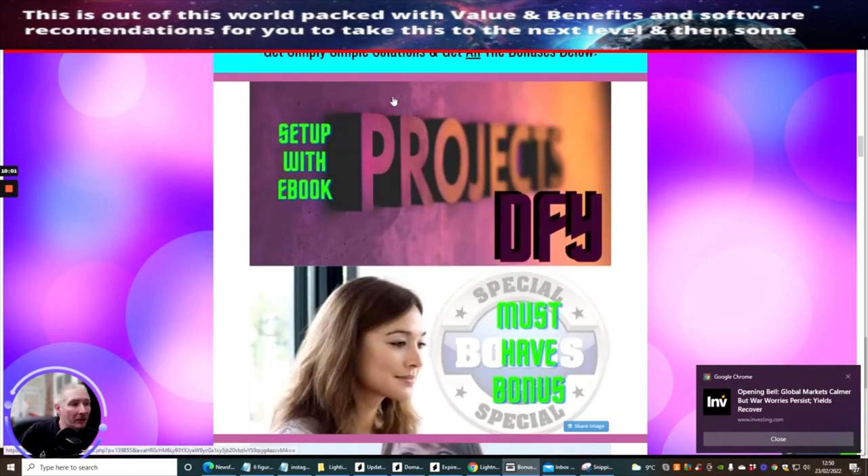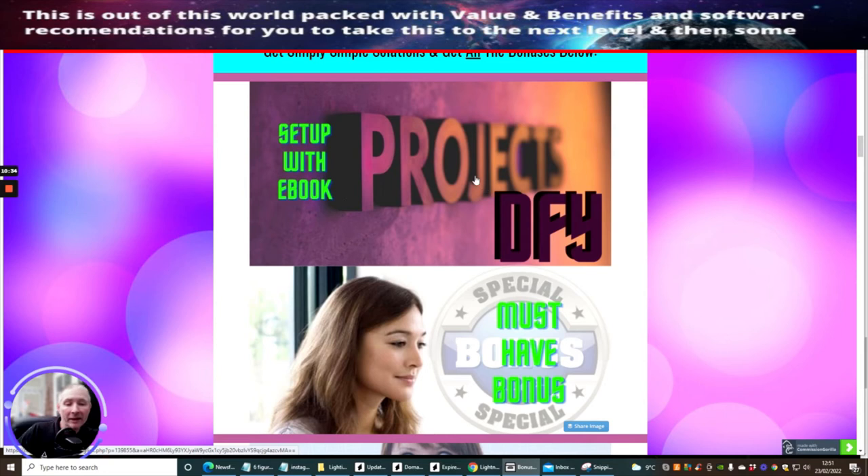The main bonus I've decided to add with Lightning List is a setup with e-book tutorial. A lot of people have been talking about this — it's over an hour where I show someone how to set up an e-book from scratch, create a call to action, and post it all out. You won't need any other tools, although there are tools I use and would encourage you to get. This is a very special bonus and is actually one of my methods from my latest product I'm bringing out very shortly, called Projects Done For You — I'm still in the midst of building it.